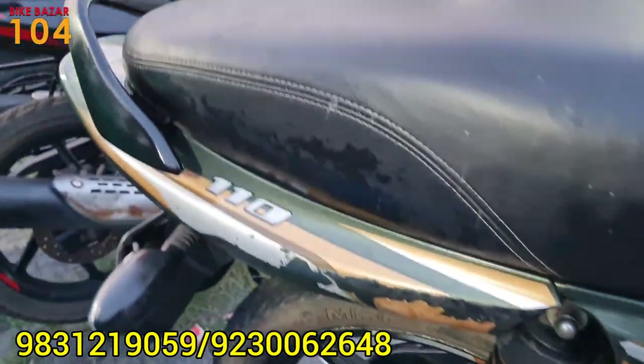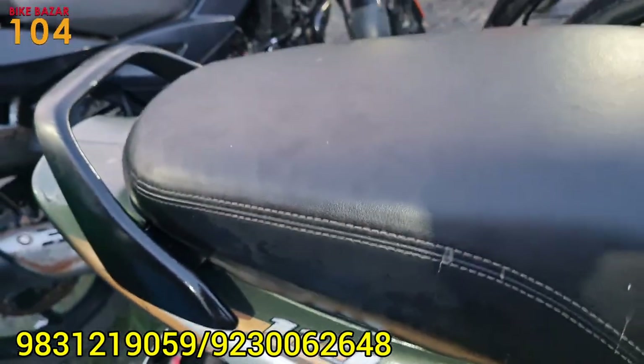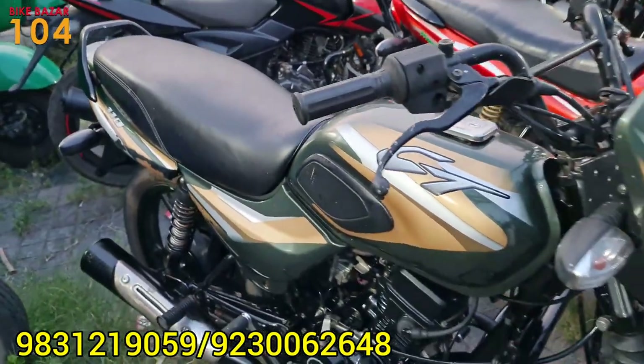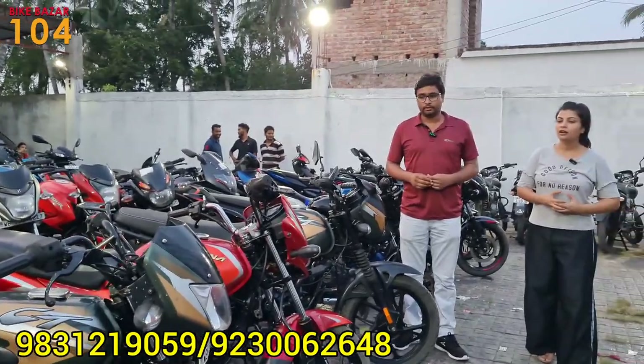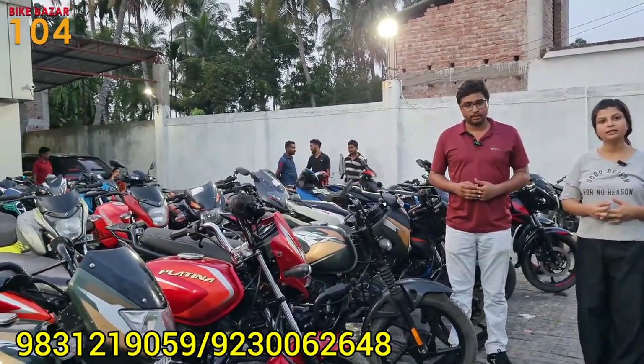If you want to buy the CT110, the price is over 45,000. Insurance is over 25,000, and the CT110 is priced at around 35,000.